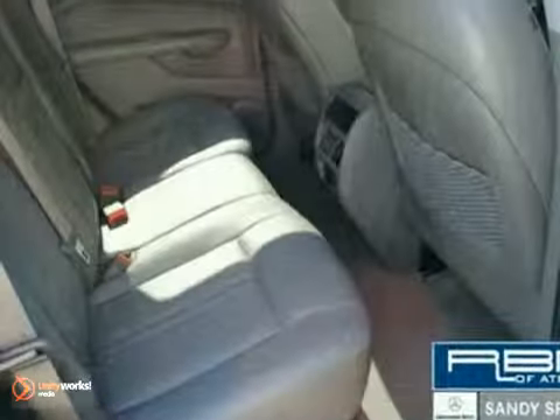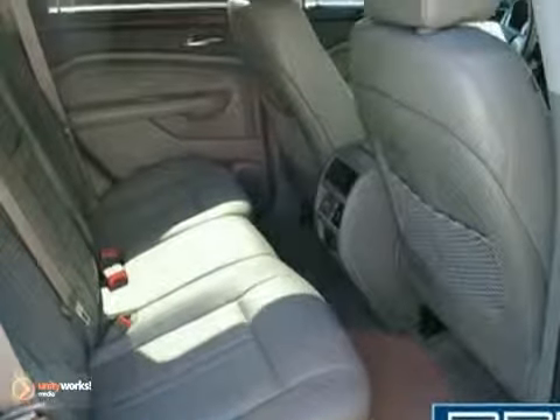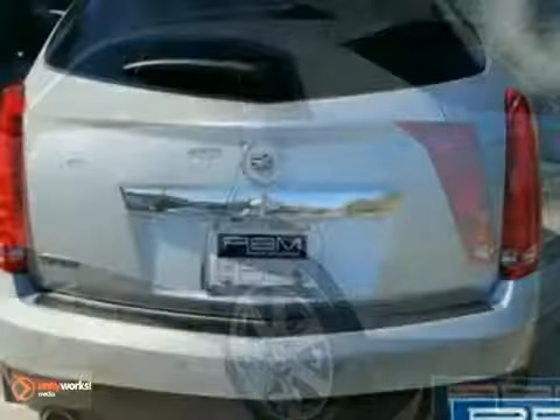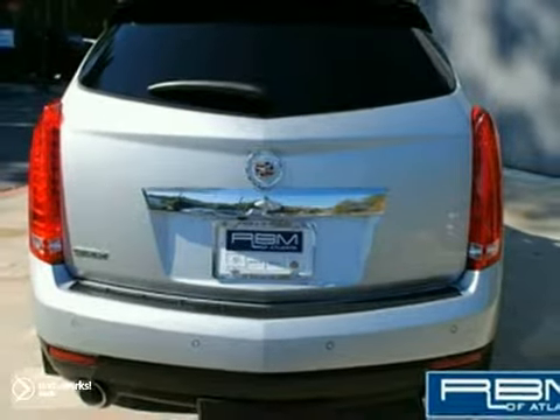This year's SRX is smaller in size but even bigger in value with an unbelievable selection of standard high-tech amenities and the always rock-solid Cadillac build quality.